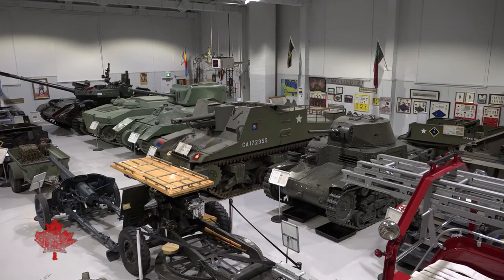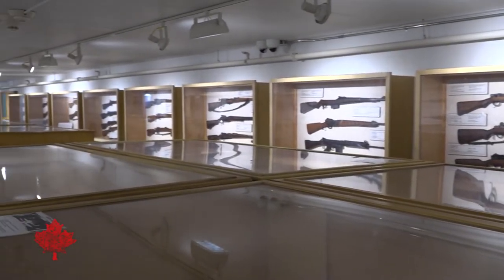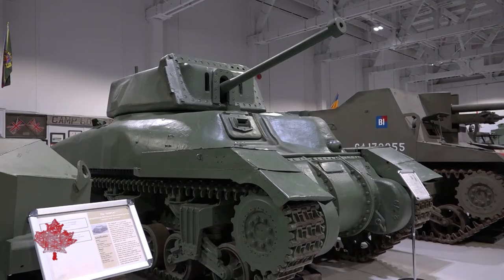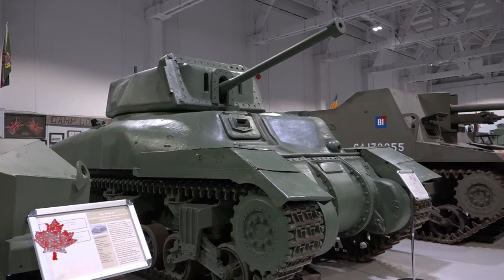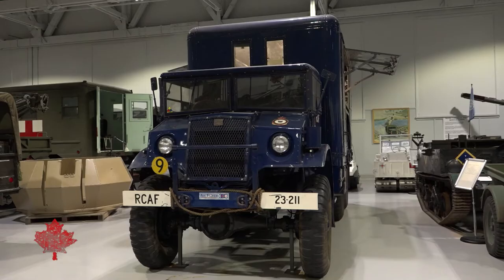The museum is an amalgamation of many museums with some historical collections held by different units on the base. The vehicles behind me, the tanks a little farther away, are courtesy of the Royal Canadian Armoured Corps, while they were here on the base, and the Royal Canadian Army Service Corps. By 1970, there is clearly a museum presence, with several museums on the base.